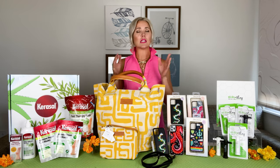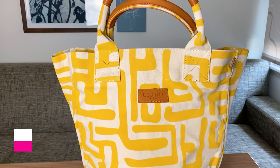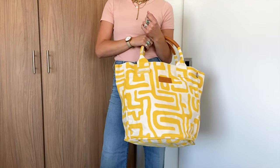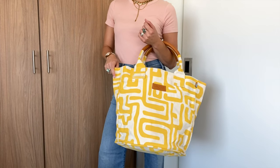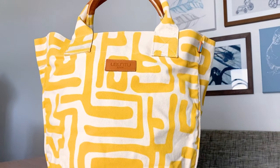The perfect summer bag to carry all the things is a must — from Ubuntu Life, the Weekender bag in this beautiful kuba cloth pattern canvas, perfect for a getaway or the pool. This pattern is a traditional African pattern complemented with updated styling, and the bags are made by moms of disabled kids in Kenya.